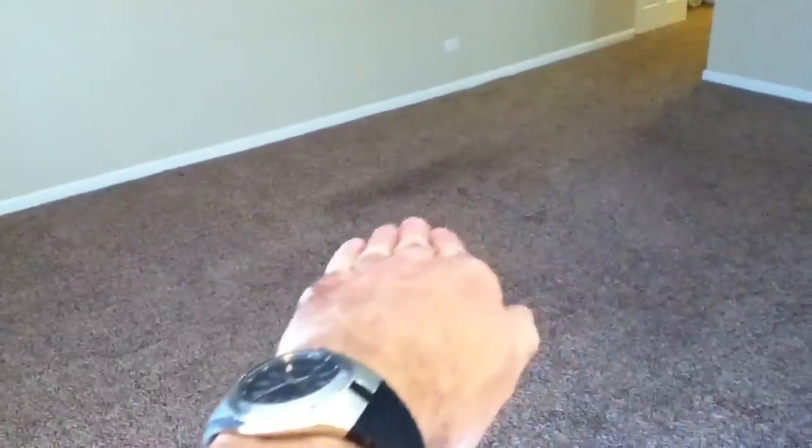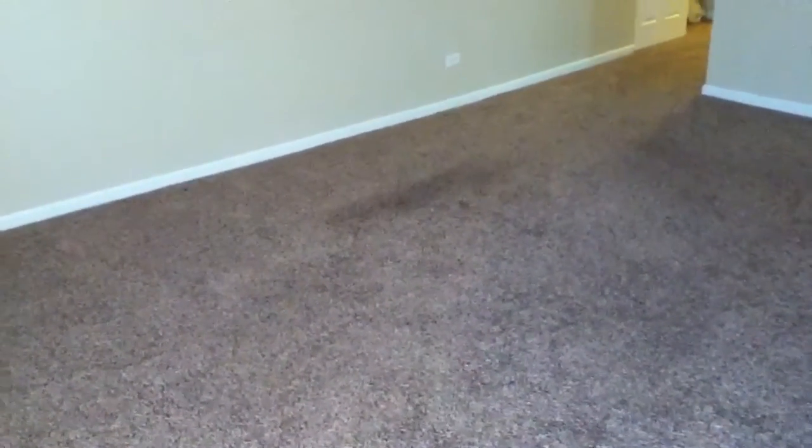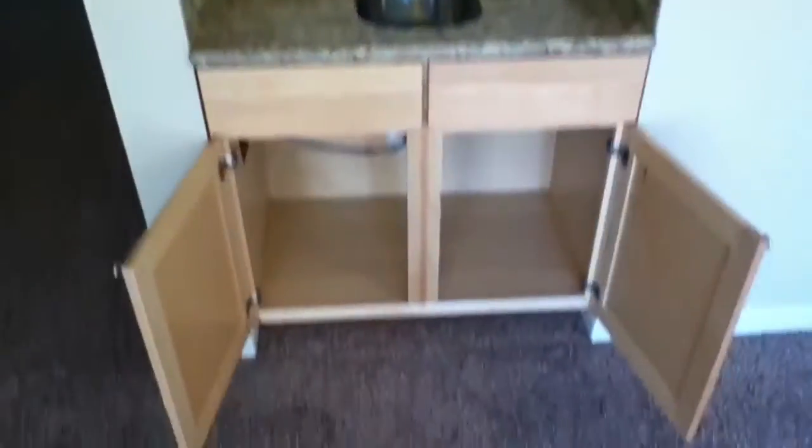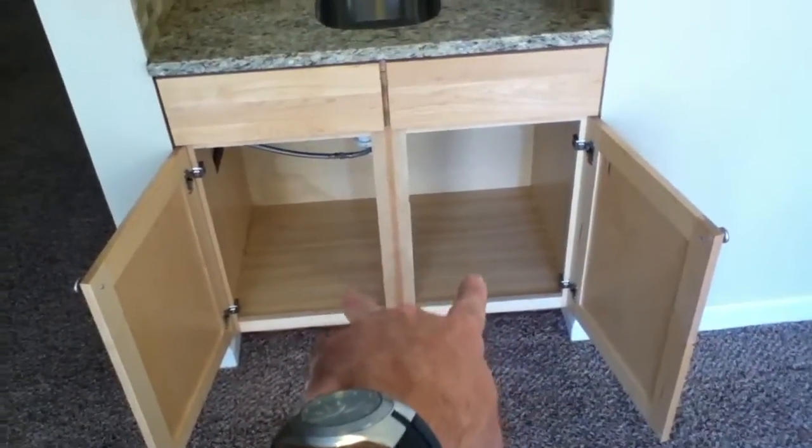Moving on to the dining room. Carpets have been cleaned. There is some slight wear, which you can observe where the couch used to be — it's not being deducted from the deposit. The wet bar is fully cleaned. There's some evidence of previous water damage, also not being deducted from the deposit. The countertop needs an additional wipe down. The light in the dining room is working fully, and all the slats on the blinds are in place.